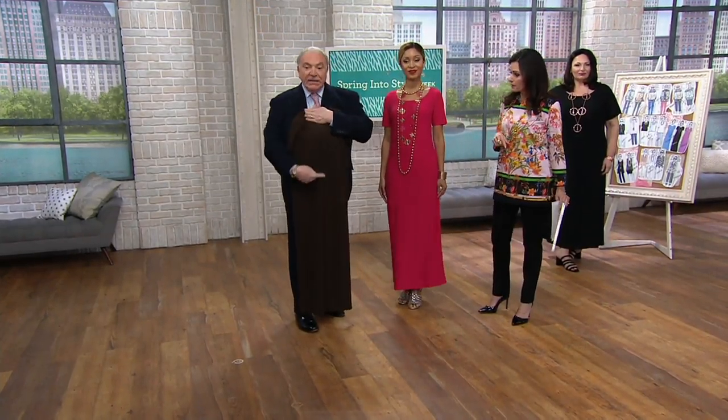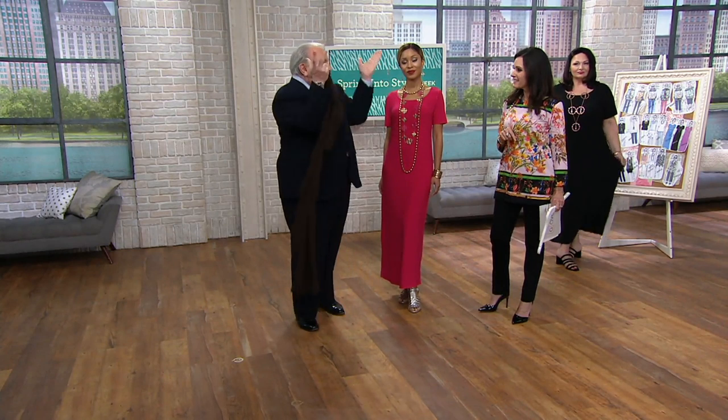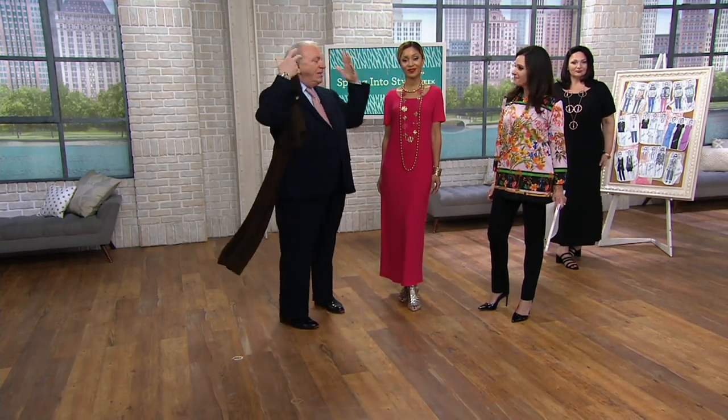The back has a seam all the way down, so if you want it tailored — if you want to take it in — you can. Some women like it really shaped. You can take it in on all three seams. It has bust darts already. But for me, I just like it flowing over the body.